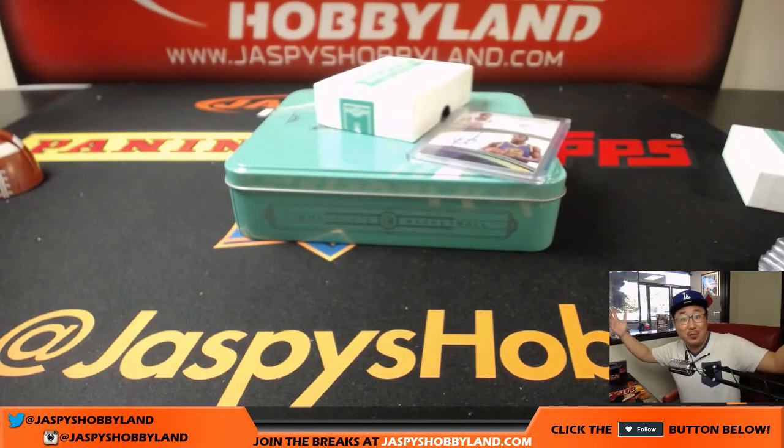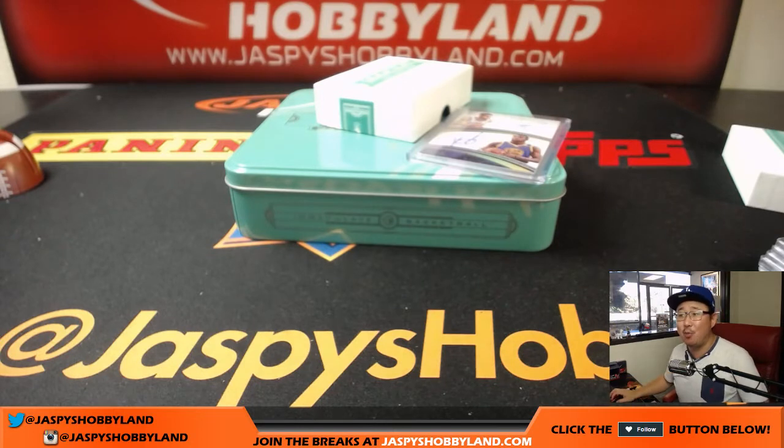That's it — one box break in the books. Joe for jazbeeshobbyland.com. Let's do more of these. We'll see you next time, folks. Bye-bye.